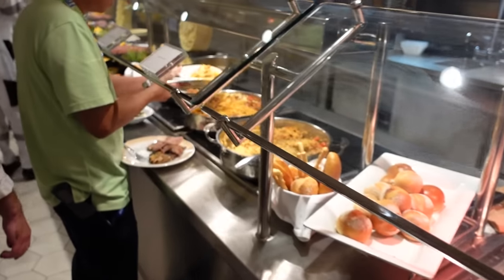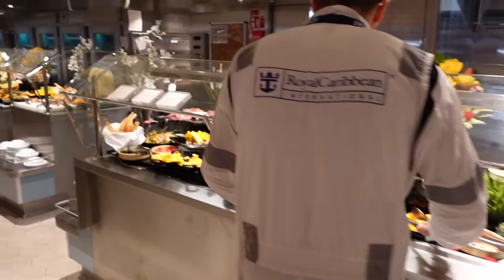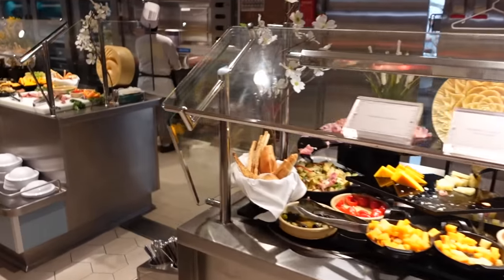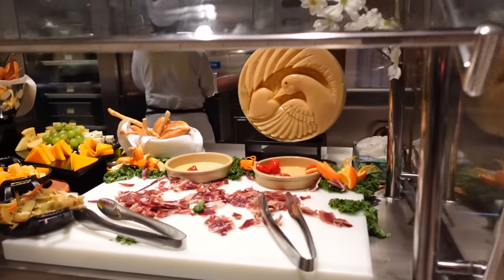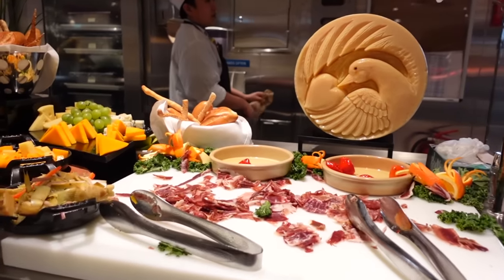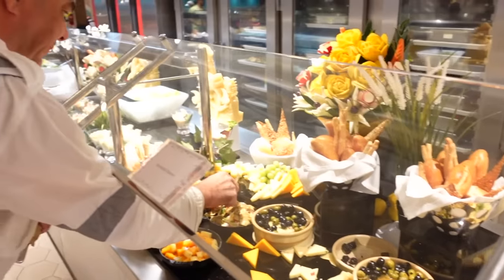We have all sorts of rice, bread rolls, cold meats, hot meats, cheese platters. Can you believe this is all for the crew? There's a different sculpture of cheese and all the bread and flour displays.